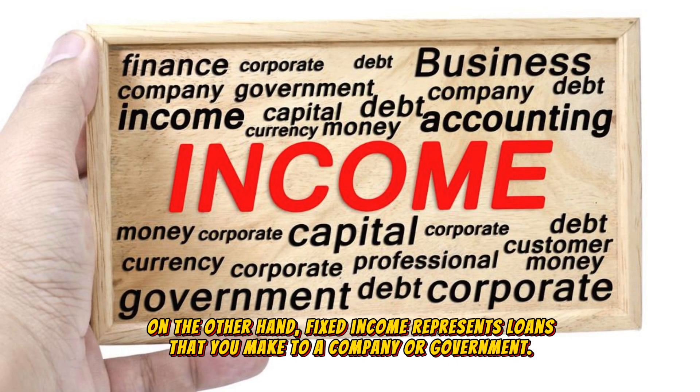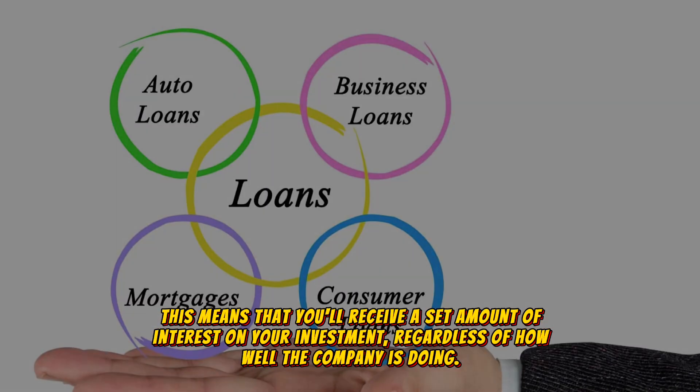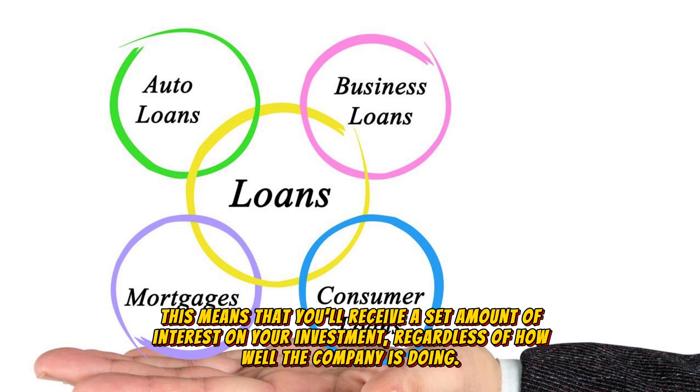On the other hand, fixed income represents loans that you make to a company or government. This means that you'll receive a set amount of interest on your investment, regardless of how well the company is doing.